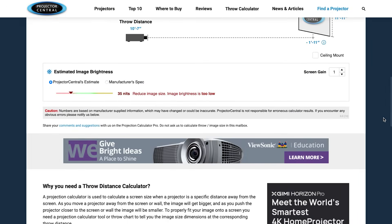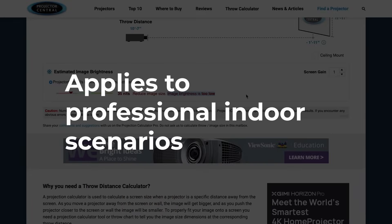Just a word of warning about the estimated image brightness section of this tool — often it will flag that your estimated brightness is too low. Don't get too hung up on this. The tool is working to professional standards and applies to indoor scenarios like conferences. We can afford to be more lenient when it comes to residential house mapping.